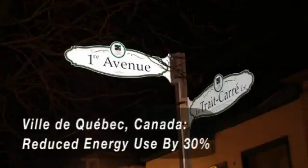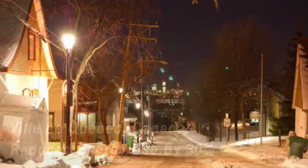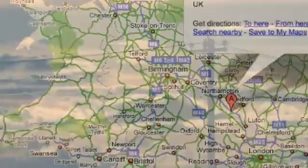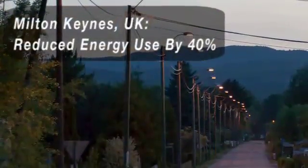Another installation that's quite well known is the Ville de Québec in Canada. They did that primarily for beautification, but they're also experiencing the added benefits of having a networked system. Milton Keynes is another great city that's using our technology, in the UK. They've realized a number of benefits — on the energy side, dimming alone is providing them a 30% reduction in electricity cost.